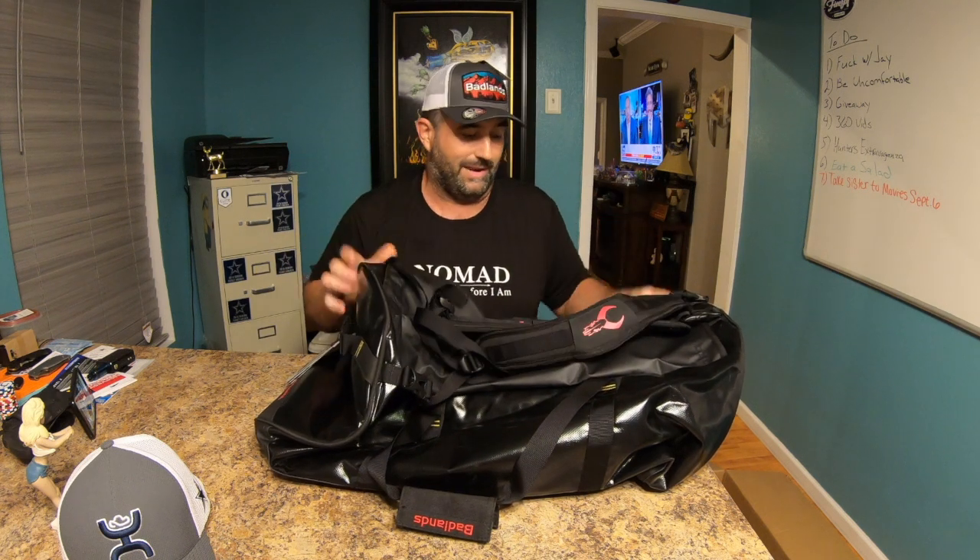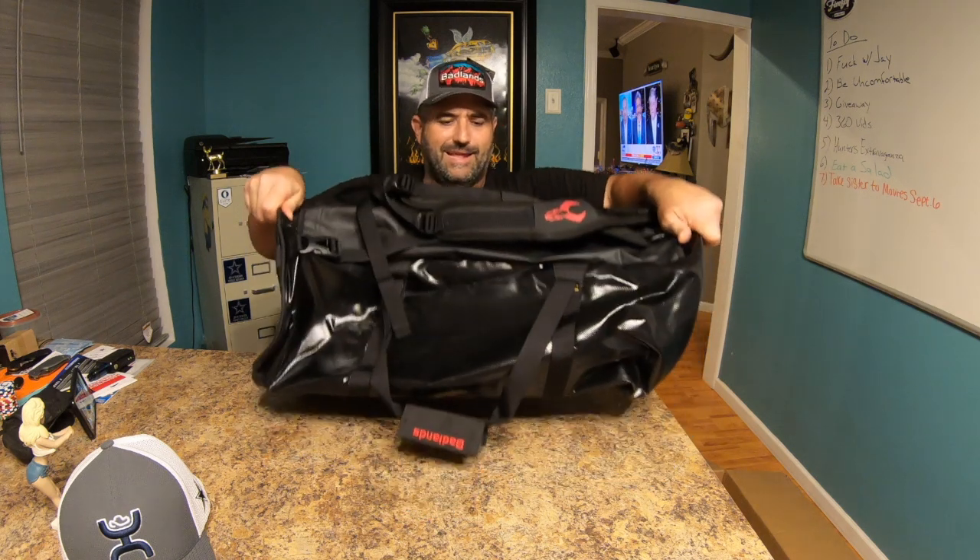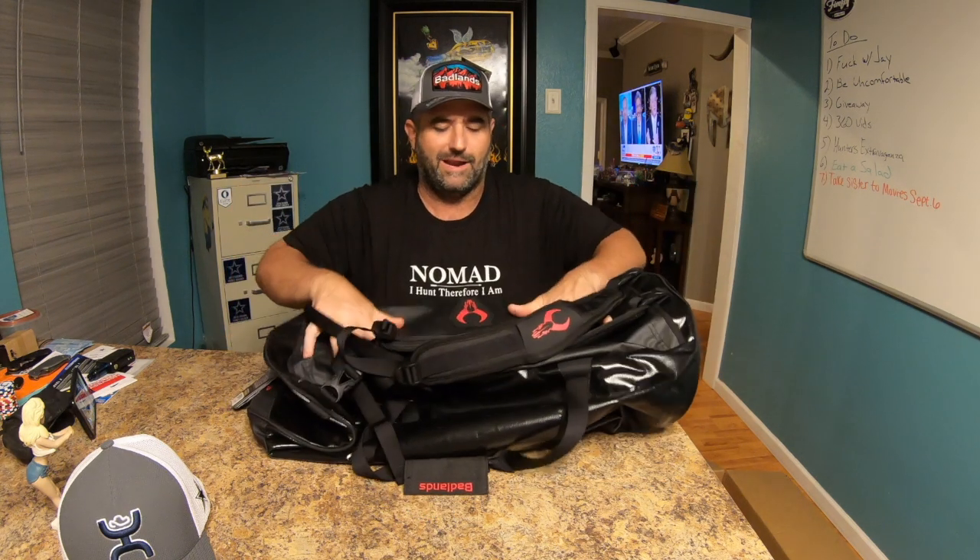I knew I'd love it. I saw it at ATA this year — they had one there but it was full of little badge carriers they were handing out, so I didn't get a chance to really check it out. I just saw it sitting on the ground. But I love it. If you get a chance you should pick one up — I highly recommend it. It's made to just protect whatever you've got in it and you don't have to worry about it. Lifetime warranty.